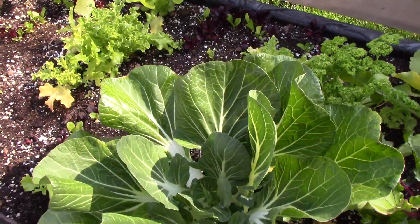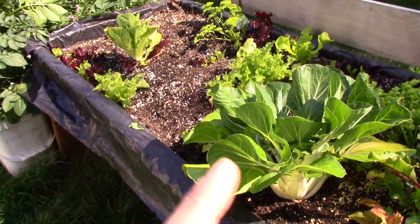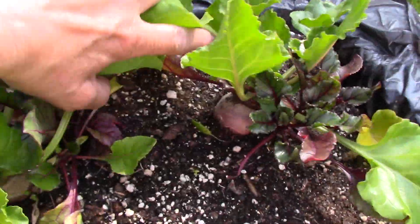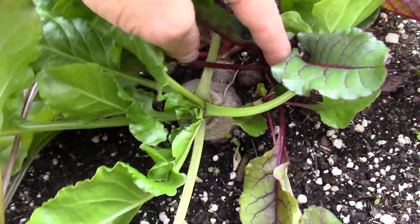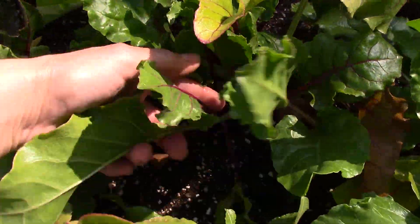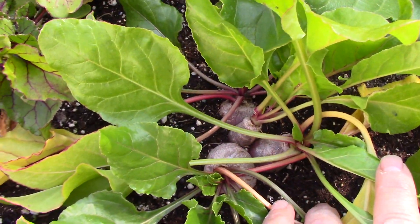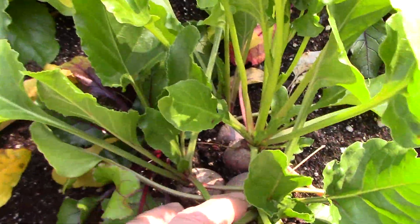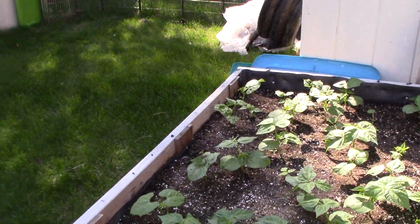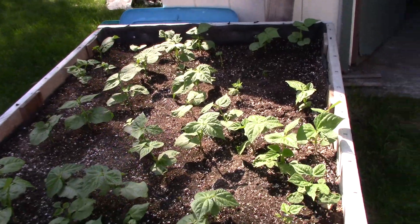Here's that little bok choy — it's done its thing as far as it's going to go. I'm getting ready to pull it because I just saw seeds in it today. The beets are all doing fine — this beet here is just getting nice and big and fat. There are several big ones in there. Over here are my Blue Lake green beans, which are now really starting to go.